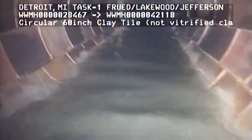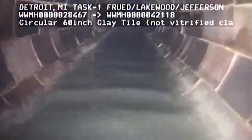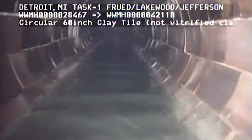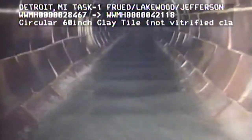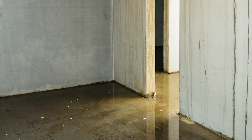Crews video the inside of the pipe to assess the condition. DWSD engineers determine which pipes or sections need to be upgraded based on the video and other data, such as basement backup reports that are not determined as homeowner responsibility.